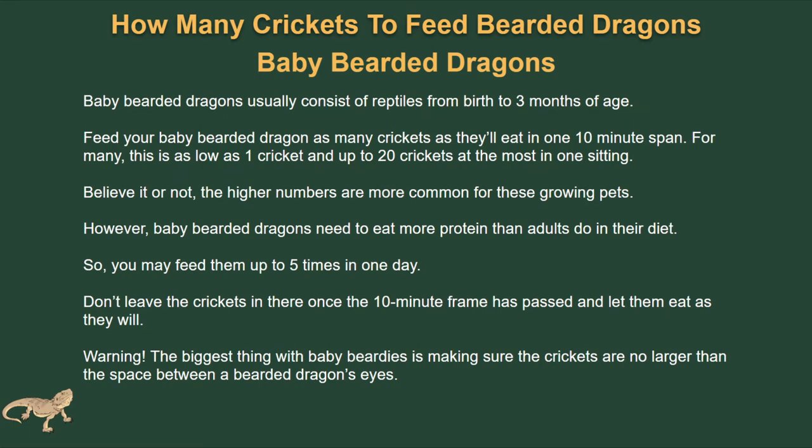For baby bearded dragons — those between birth and three months of age — you're going to feed them as many crickets as they'll eat in one 10-minute span. For many this is as low as one cricket and up to 20 at the most in one sitting. The higher numbers are more common for these growing pets compared to adults. Baby bearded dragons need to eat more protein than adults in their diet, and younger ones tend to be more active in choosing protein over vegetables.